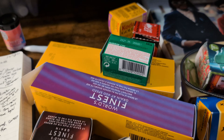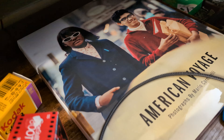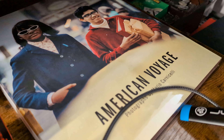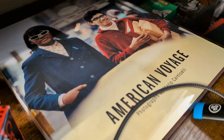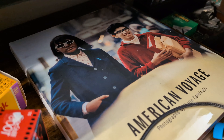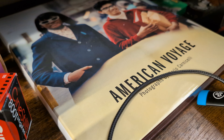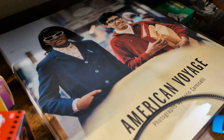Bonus content: I just got a new book in the mail about an Italian photographer who traveled to America, put all his film rolls into a trunk, and never opened it until recently. It's going to be an interesting photo book to go through. I'm excited for it!